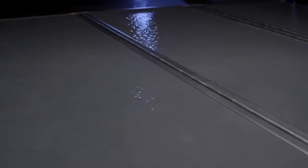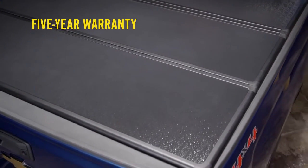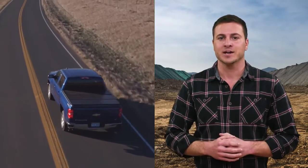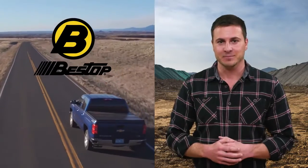Because it's from Bestop, you know the hard tonneau is tough. To prove it, Bestop protects each one with a five-year warranty. The EasyFold hard tonneau — protection for your truck bed and what's in it. I'm Eddie for Bestop.